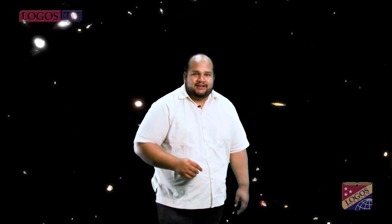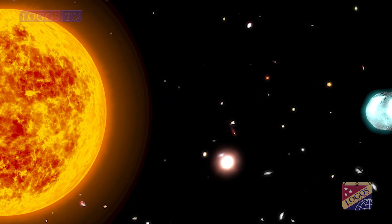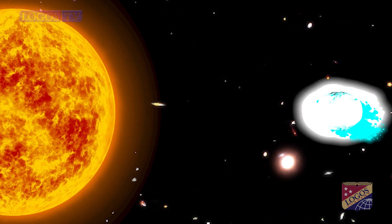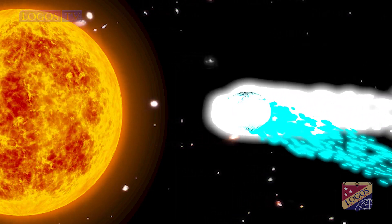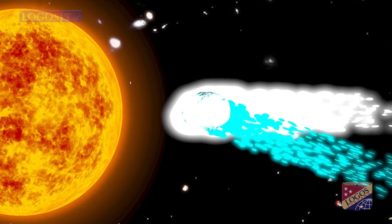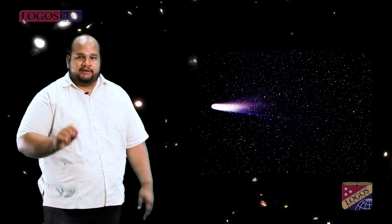Comets! They are cosmic snowballs of frozen gases, rock and dust that orbit the Sun. When frozen, they are the size of a small town. When a comet's orbit brings it close to the Sun, it heats up and spews dust and gases into a giant glowing head larger than most planets. The dust and gases form a tail that stretches away from the Sun for millions of miles. There are likely billions of comets orbiting our Sun. Most comets travel a safe distance — Comet Halley, for instance, comes no closer than 89 million kilometers, around 55 million miles. However, some comets, called sun grazers, crash straight into the Sun or get so close that they break up and just evaporate.